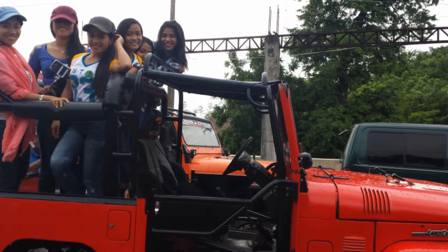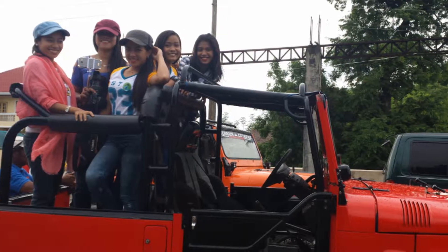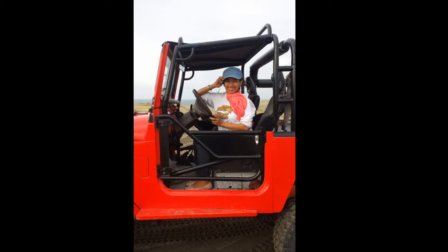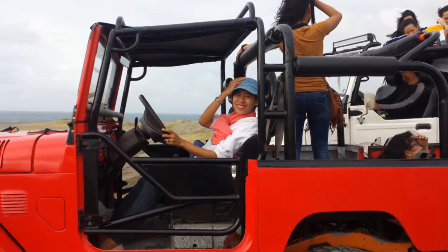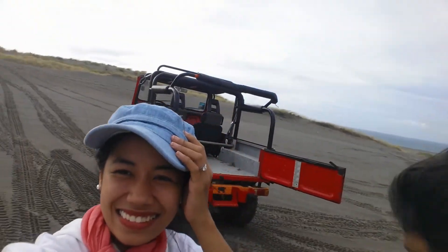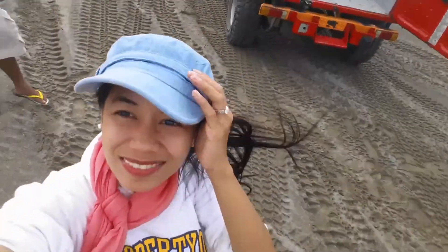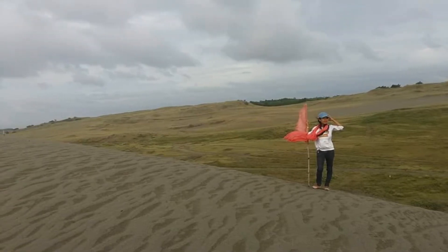Next is our 4x4 Car Experience in the sand dunes. This is separate — they have a separate fee for this. It was not included in our tour package, so it does cost a bit extra, but try to experience it. We did some photoshoot here and it turned out so good.